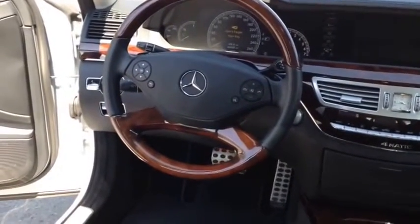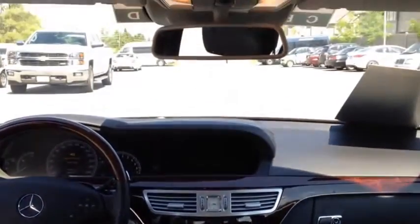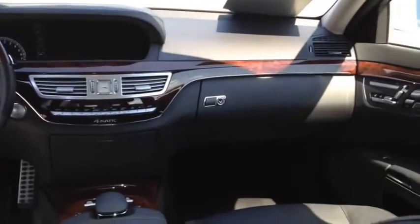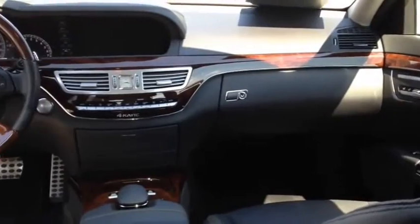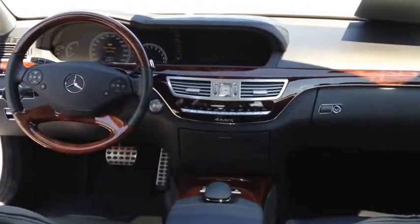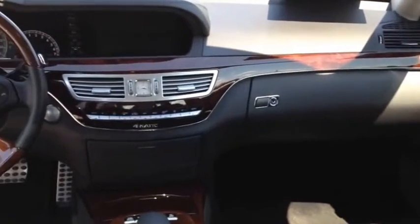Inside we have a tilt adjustable steering wheel, a universal remote transmitter, a power glass sliding sunroof, dual zone climate control, a Harman Kardon premium brand stereo and speaker system, USB connection, Bluetooth wireless data link for hands-free phone, as well as navigation.